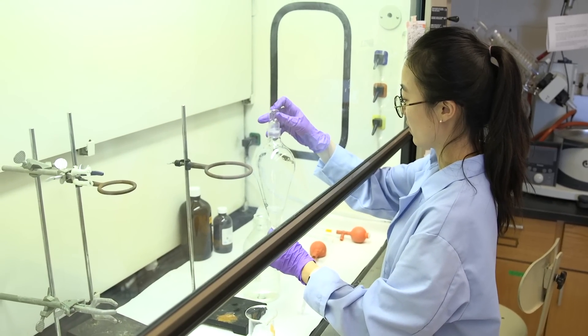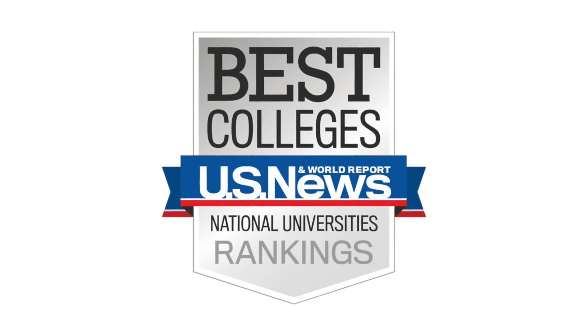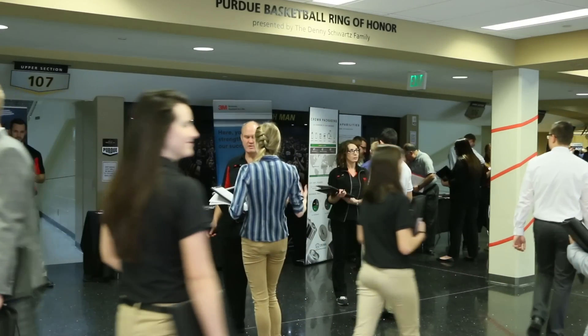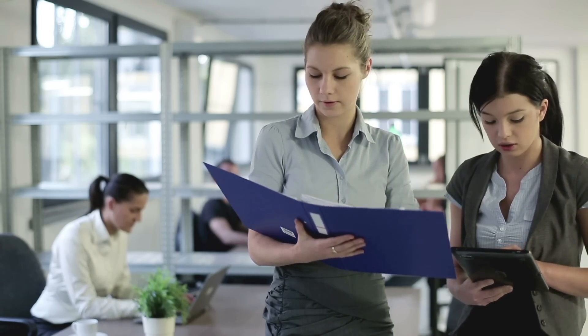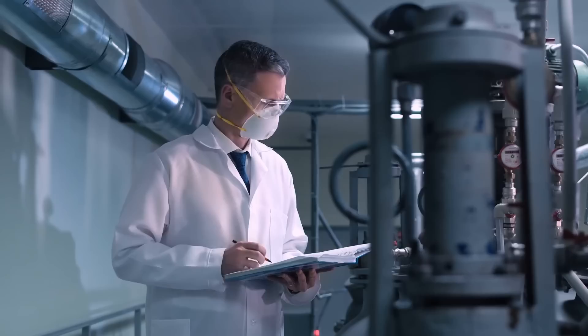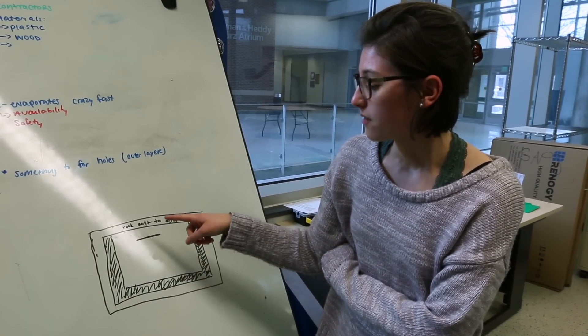For the past several years, the U.S. News and World Report ranked environmental engineers in their top 10 best engineering jobs. Based upon salary, job availability, advancement opportunities, and career fulfillment, environmental and ecological engineering is a strategic choice for any aspiring engineer.